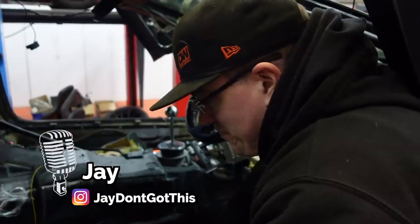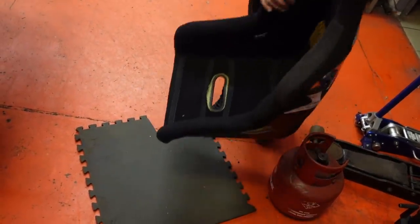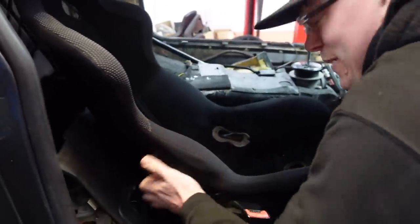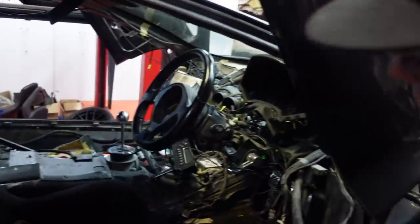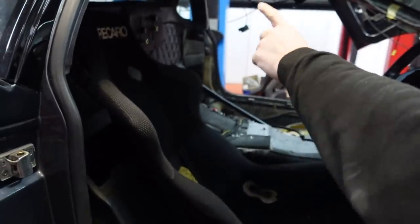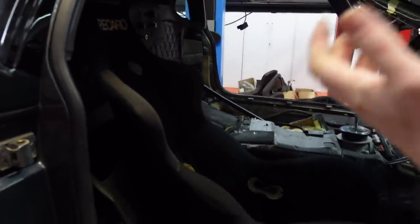The widest point of the gearbox tunnel and the widest point of the seat need to be in the same place, so the pole position seat isn't really very good. Rather than getting Jay to pull an SPG out of my E30 or my Porsche, he's kindly brought one in from home — one of his acquisitions. He's only got one, with the cushion, so that's his supercar right there.